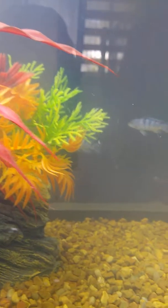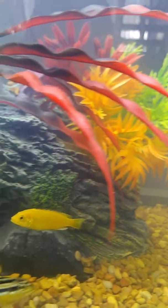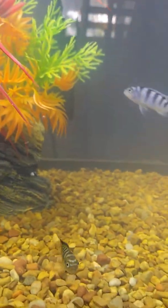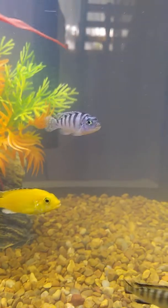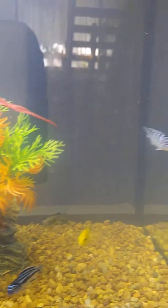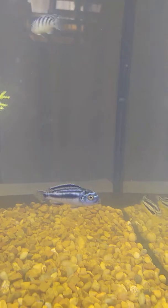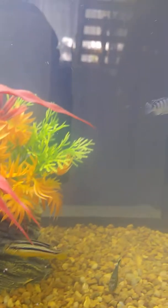This is his favorite — he has a personality of his own. That one there is an oddball, so we need to get one more of him. This one here is also an oddball and they're called Electric. That's an Electric Blue, and this is an Electric Yellow. So we've got to get one more of each of those.